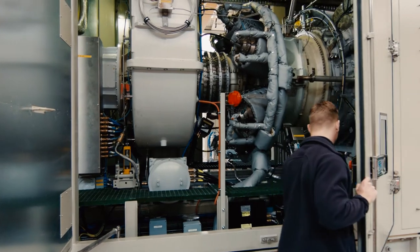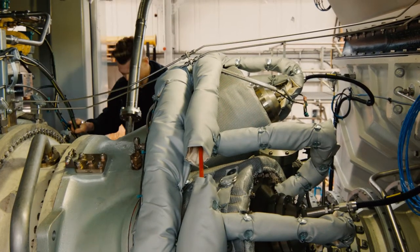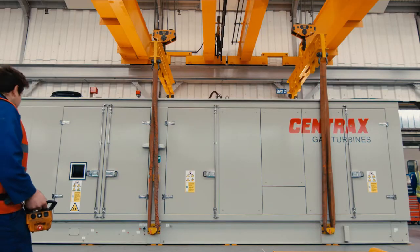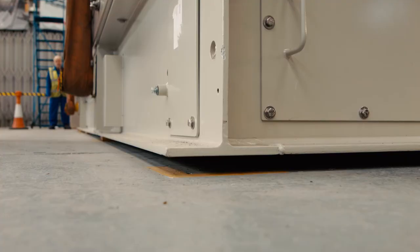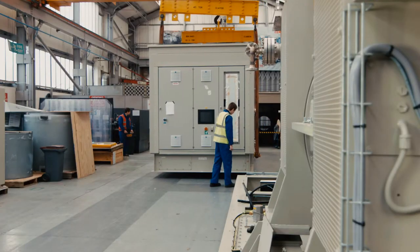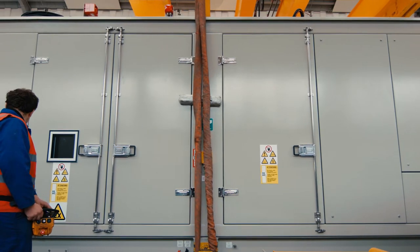To get clean combustion in a gas turbine it's necessary to mix all the air with fuel before you burn it. Once you do that, combustion can become unstable. If you're not able to monitor the combustion system then you would operate with a slightly higher fuel to air ratio, and that will result in higher emissions.